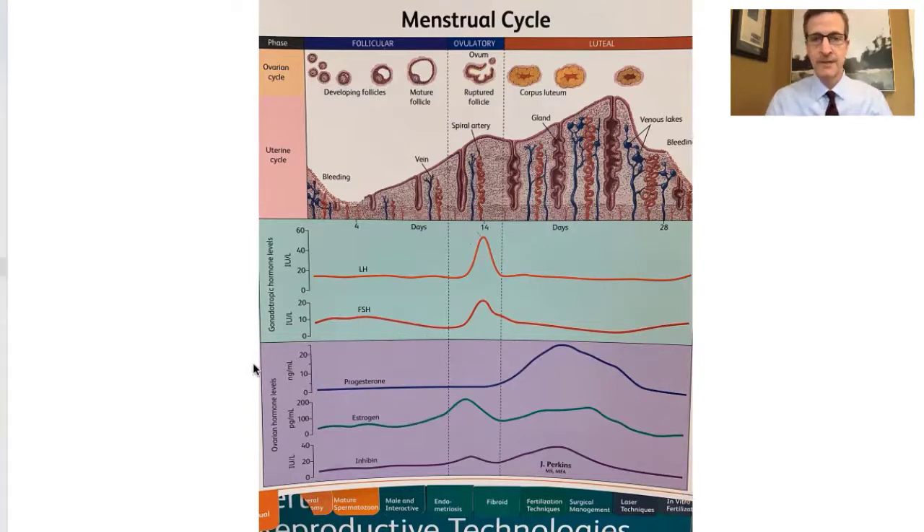Some women have difficulty making a follicle grow and need help. So Clomid was designed as an anti-estrogen, basically tricking the body's pituitary gland into thinking that the ovary is not working at all. And so the pituitary, not sensing any estrogen from the ovary, will make more FSH to start to drive follicle development to the point where ovulation can occur.